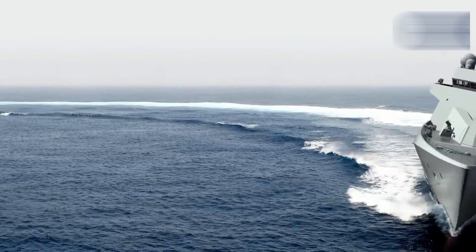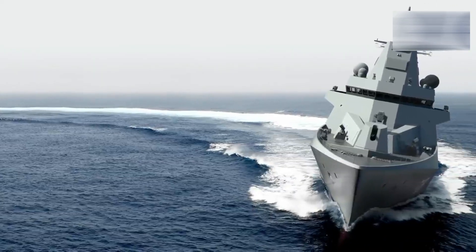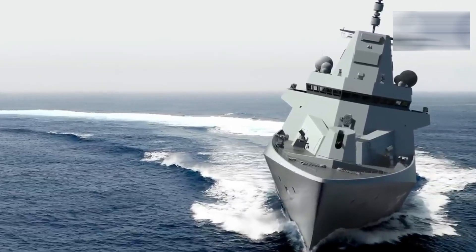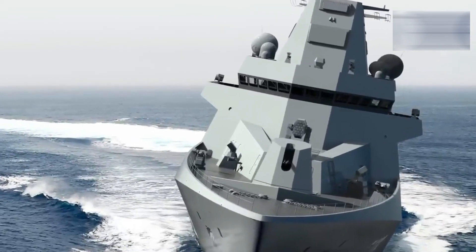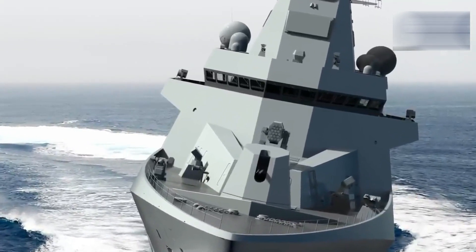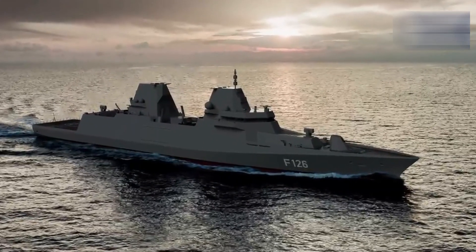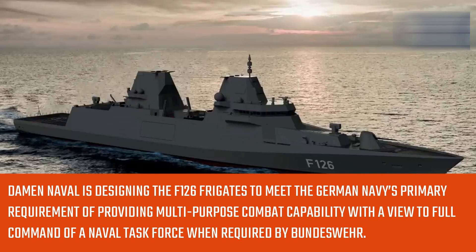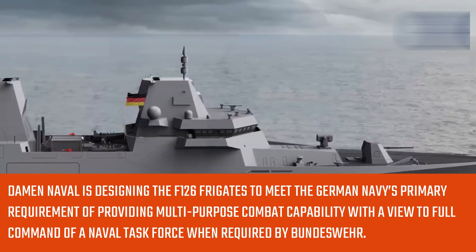In terms of sensors and weapons, this includes a combat management system supported by a comprehensive array of anti-air warfare, above-water warfare, and anti-submarine warfare systems. Damen Naval is designing the F-126 frigates to meet the German Navy's primary requirement of providing multi-purpose combat capability, with a view to full command of a naval task force when required by Bundeswehr.